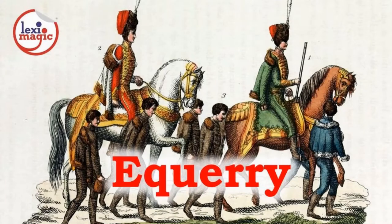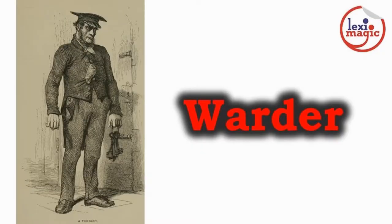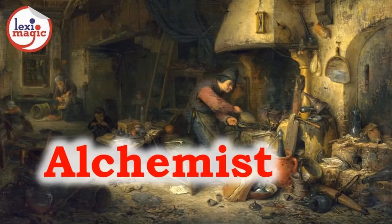Equerry is an officer of the royal household who acts as a personal assistant to a house member. Esquire is a person who serves as an attendant to a knight. Warder is synonymous to a jailer — a warder's job is to guard a prison.